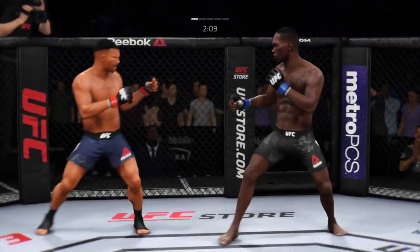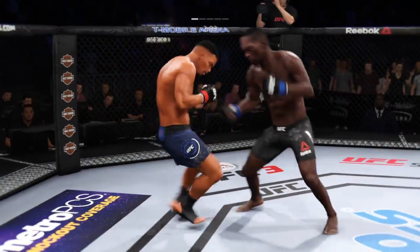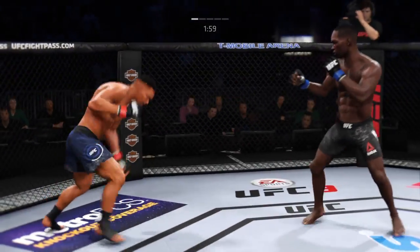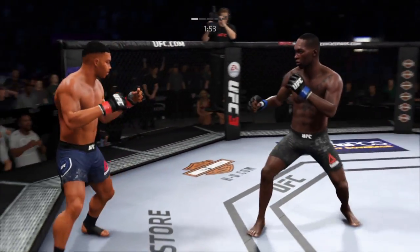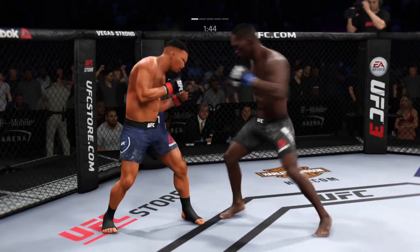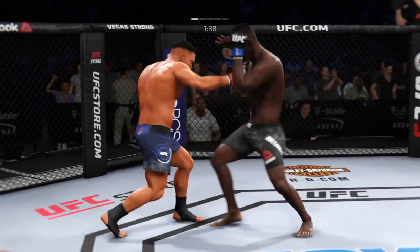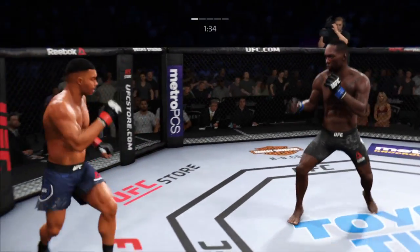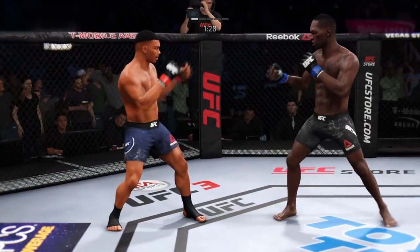Wow, he is rocked! Oh — oh God, a big right hand! A big right hand — this could be it right here. Right hook attempt, that's a miss. Oh, tags him with that money left again!